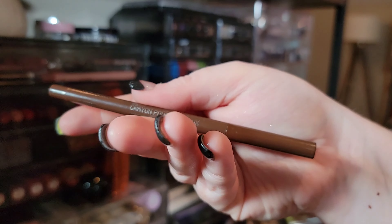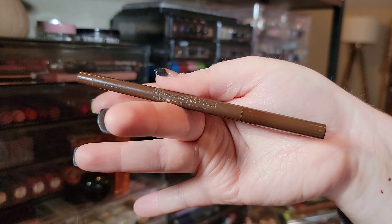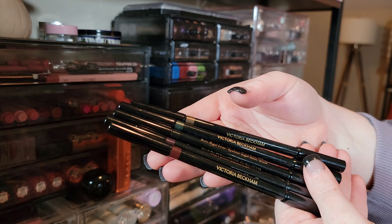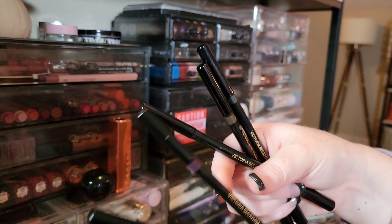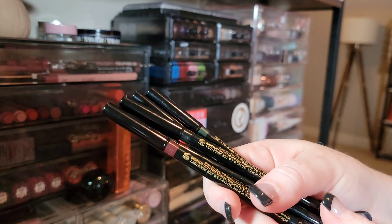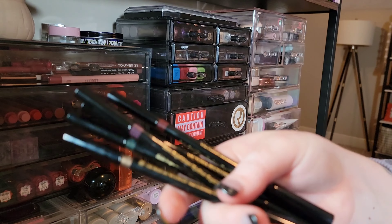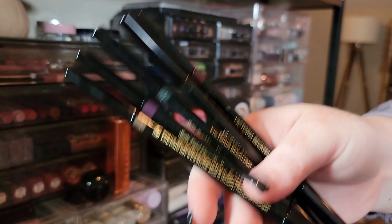This gel pencil from About Face in the shade Equestrian is a nice rich brown — very creamy, keeping it. I saved my best for last: the Victoria Beckham Satin Kajol Liners in gold, emerald, black, purple, and my favorite burgundy. This formula is beyond creamy — they're expensive but wonderful. I wouldn't have so many if I wasn't absolutely in love with the formula. Definitely keeping all of these.